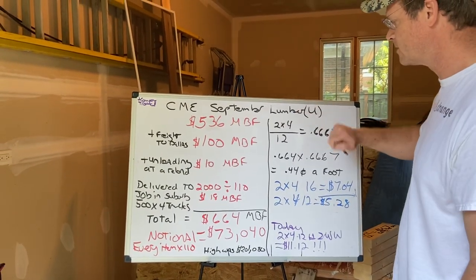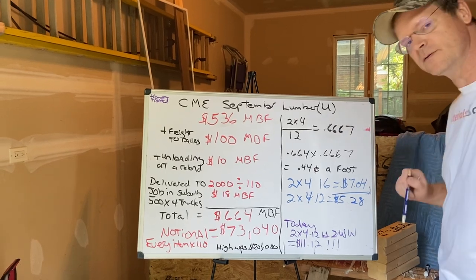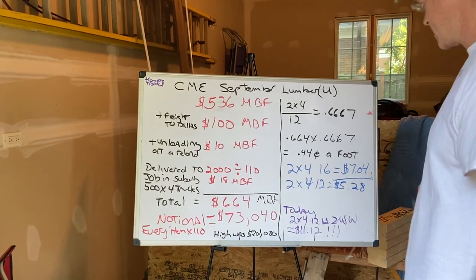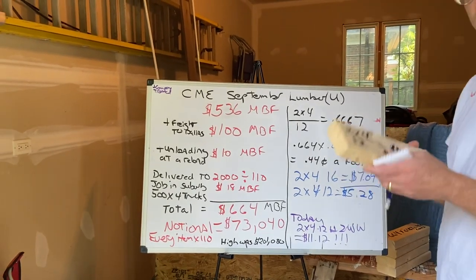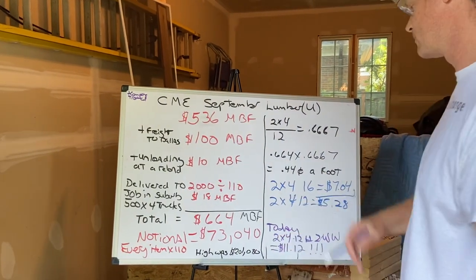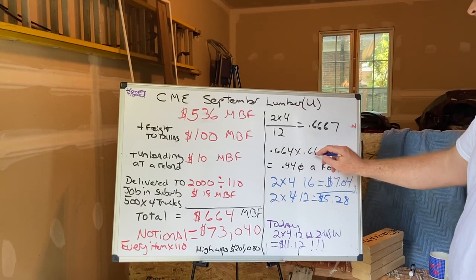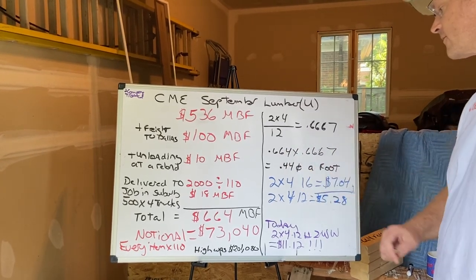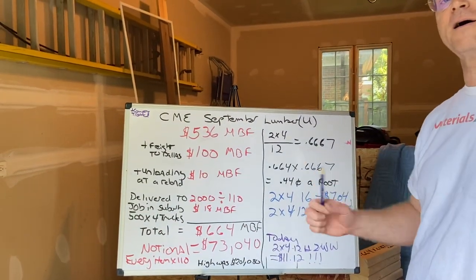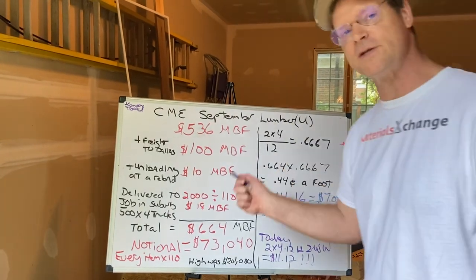A two-by-four divided by 12 — two times four — has 0.6667 board feet per foot. That's basically one foot. Two-by-four: 0.6667 board feet per foot. $0.664 times 0.667 is $0.44 a foot. So every single length on that car — the 8-footers, 10-footers, 12-footers, 14-footers, and 16-footers — would be $0.44 a foot.